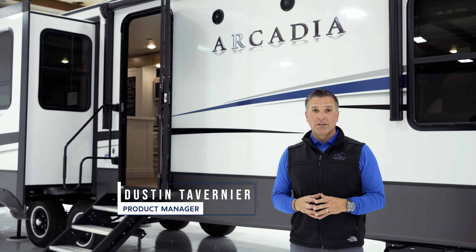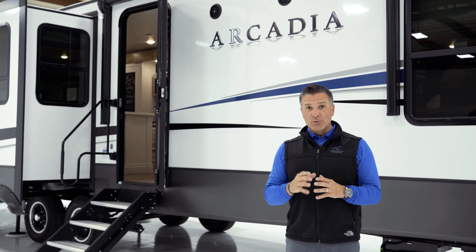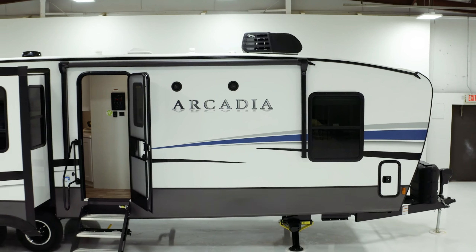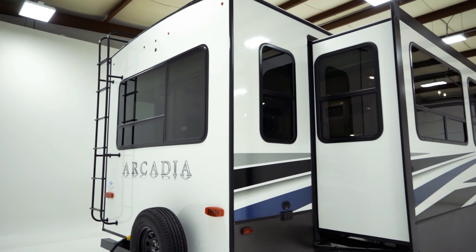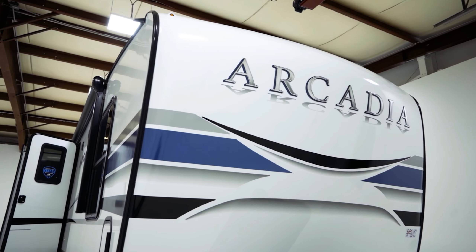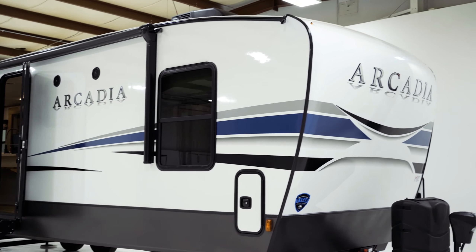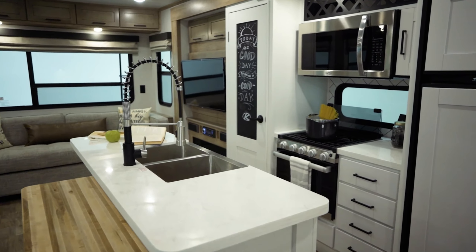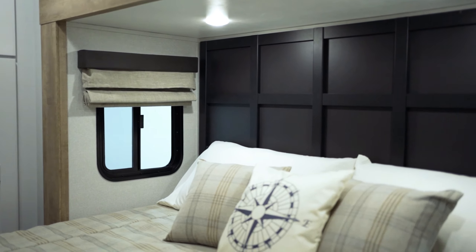We got a first look at it for you guys. They have this stuff out to the trade press and it's not going out until Monday, so we are going to look around first. Who better to give a video tour of the new Arcadia 370 travel trailer than the head of the Arcadia design team, Dustin? Let's look at that.